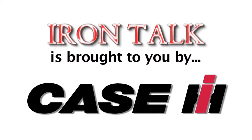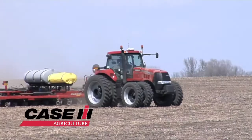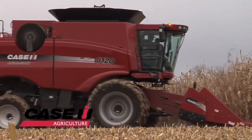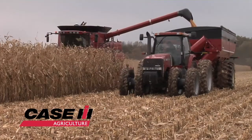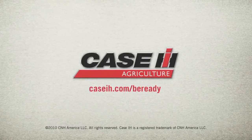Iron Talk is brought to you by Case IH. The world of farming is changing. From the power and versatility of Steiger and Magnum tractors to the legendary reliability of axial flow combines, Case IH can help you be ready. To learn more, visit CaseIH.com/be-ready.